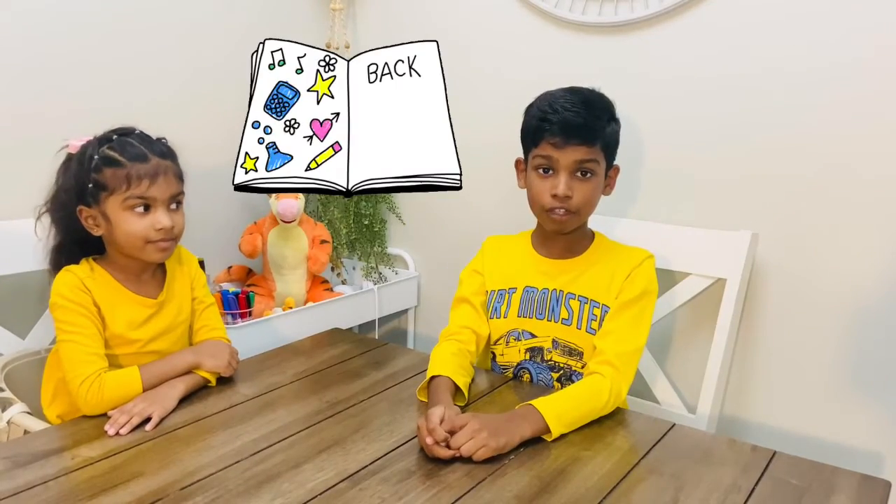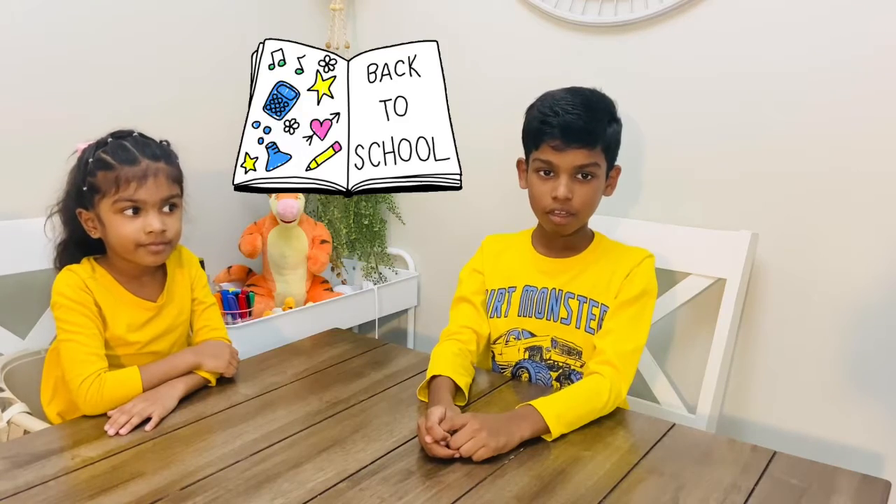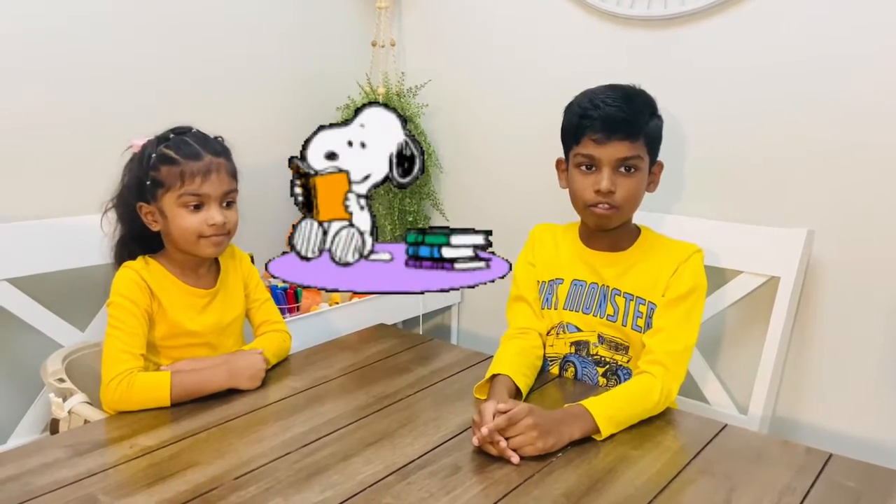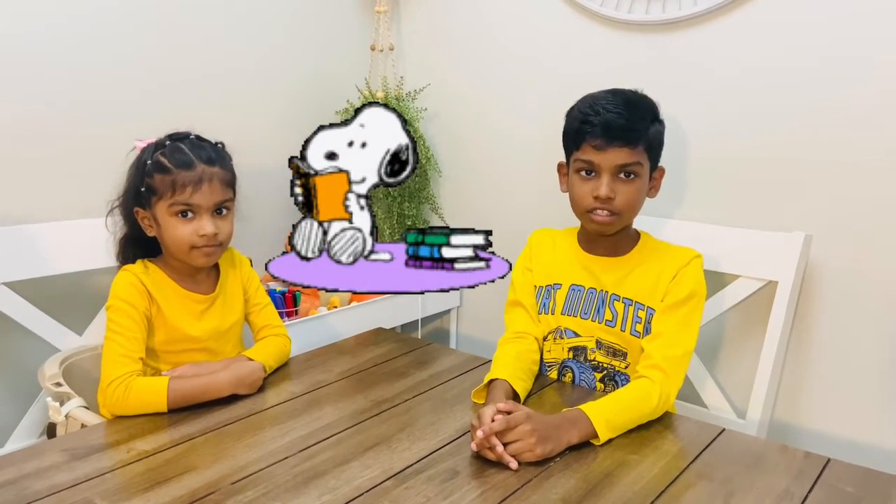We couldn't make any videos for the past few weeks because we have to go to school. I'm in grade four and I'm in kindergarten. Now we have to do extra schoolwork, extra reading, and more math. But today is a stormy day, so we have a tiny chance to make a video.